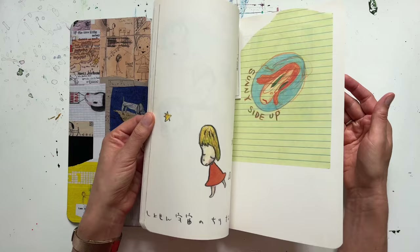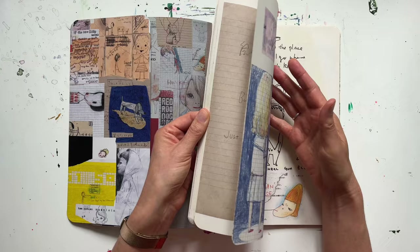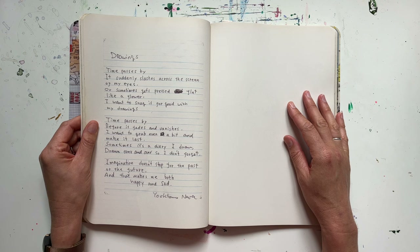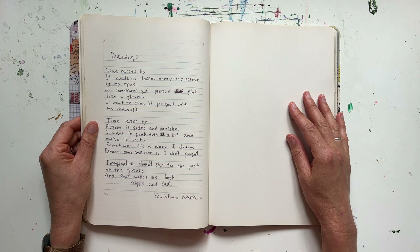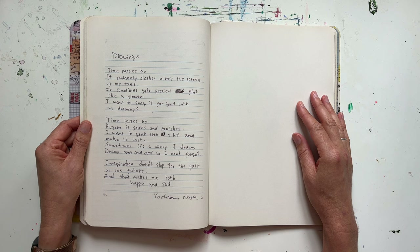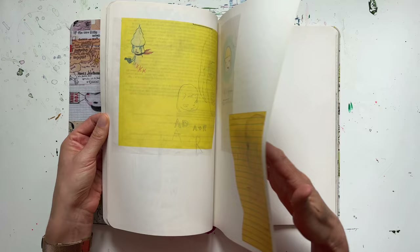So while there isn't much about the artist or any explanation of the art itself, somehow this book manages to be really thought-provoking and inspiring to ponder over every so often — one I thoroughly enjoy having to hand. There's this quote: 'As time passes by, it suddenly slashes across the screen of my eyes, or sometimes gets pressed flat like a flower. I want to snag it for good with my drawings. Imagination doesn't stop for the past or the future, and that's what makes me both happy and sad.' — Yoshitomo Nara. A good insight into his work.